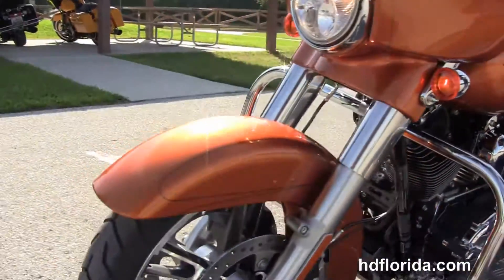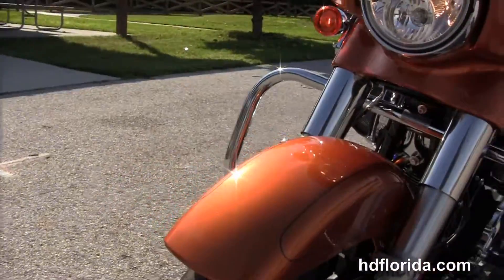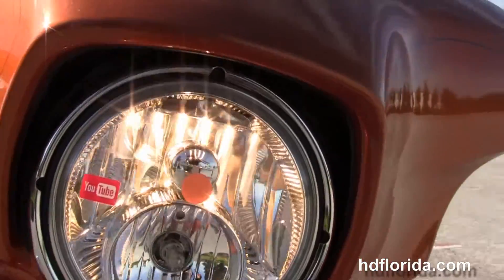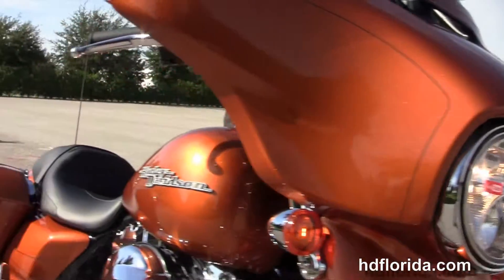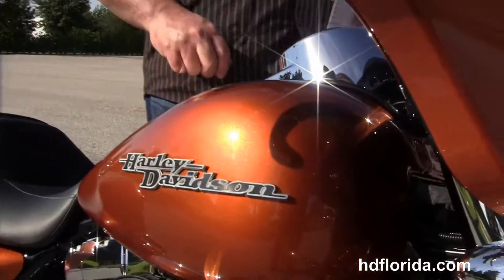It's also got hydraulic clutch, 12 volt power supply, reflex linked ABS, security and cruise control, the twin halogen headlamp out front, and a slipstream rear-introduced head buffering for the rider.